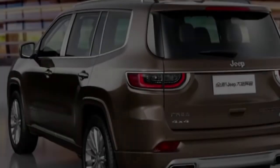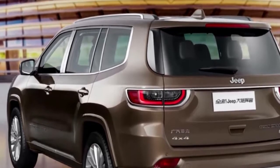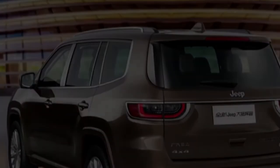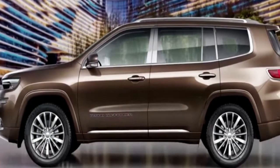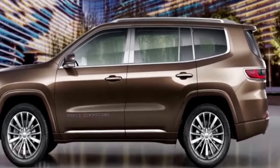In terms of design, the Grand Commander stays true to the Yuntou concept that previewed it at last year's Shanghai Motor Show, with slim front and rear lighting elements combined with a chunky and rugged exterior. Jeep has also kept its new SUV in line with the wider range, looking very much like an enlarged version of the Grand Cherokee and Compass.